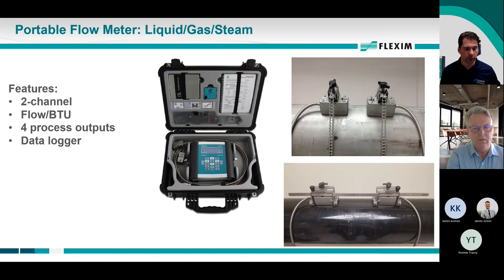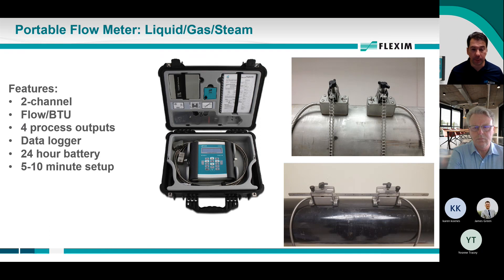It has a data logger as well. If you're using it for data collection or verification of existing meters, you can download the data logger into Excel using our software and you'll have date and time-stamped flow and totalization data. The battery is good for about 24 hours; beyond that, plug it in and run it as long as you want. It's five — maybe ten minutes of setup. Once you get good at it, it's about two to three minutes. You're going to spend more time removing insulation off the pipe to get to the actual physical metal pipe.